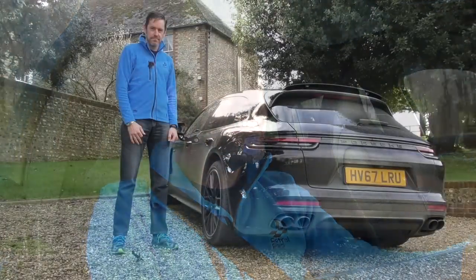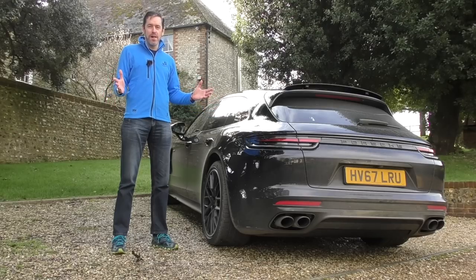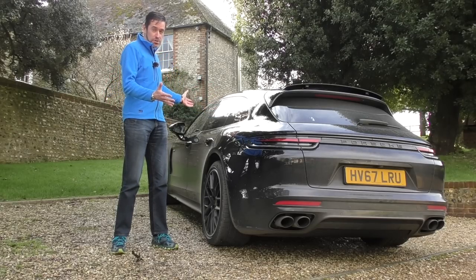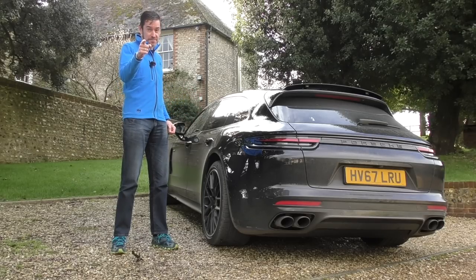45 miles an hour pure electric power, or at the touch of a button 456 horsepower. Hey guys and welcome to Petrol Ped, and welcome to the brand new Porsche Panamera Sport Turismo E-Hybrid — roll the titles.